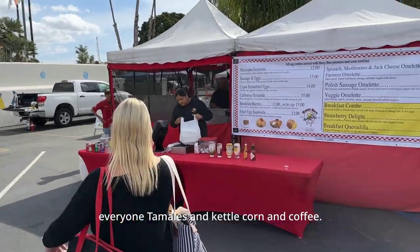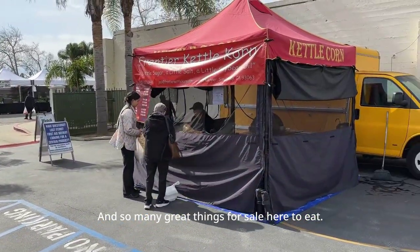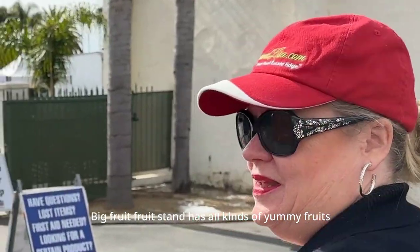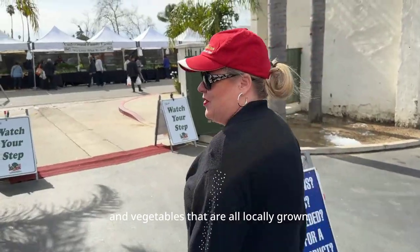In the food court of course there are tamales, kettle corn, coffee, and so many great things for sale to eat. And then out here on Main Street right at the front is the Underwood Farms big fruit stand with all kinds of yummy fruits and vegetables that are all locally grown.